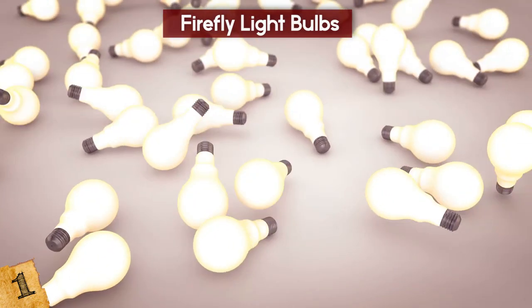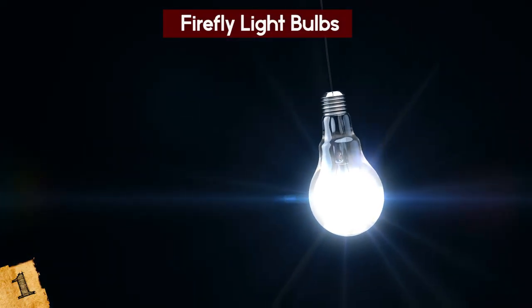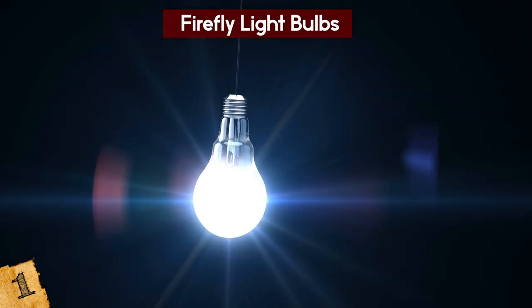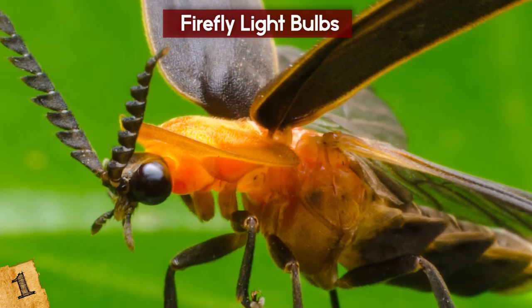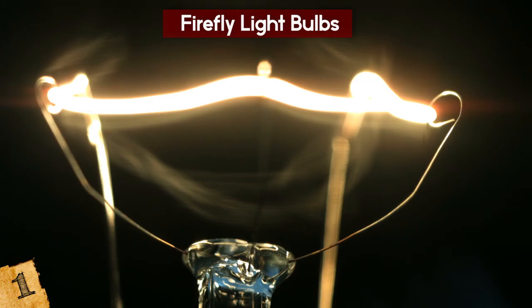If the cuticle geometry can be replicated on the material that bulbs are made from, more light will pass through, making them far more efficient. It's yet another example of how natural structures are far more effective than those we've designed ourselves — and we still have a lot of work to do!